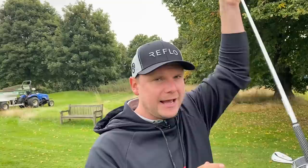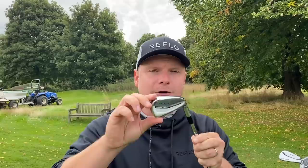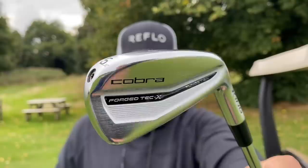At number three, I mentioned earlier the Cobra King Forged Tech irons — the best of the previous generation in 2020 and 2021. But we have something a little bit different: the Cobra King Forged Tech X irons. These are bigger than your standard Forged Techs. The Forged Tech X is designed for high handicap golfers — it has a longer blade length, more offset, and a thicker top line. I think it looks perfect for a high handicapper wanting that element of forgiveness.